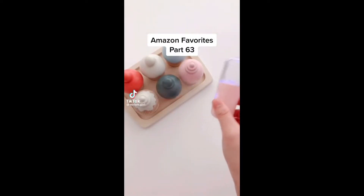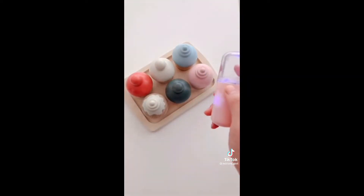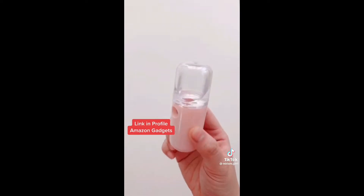Amazon favorites part 63. If you're a germaphobe like me, then you need this mini spray bottle. Fill it with your favorite liquid sanitizer and take it with you to sanitize anything questionable. Link in bio.